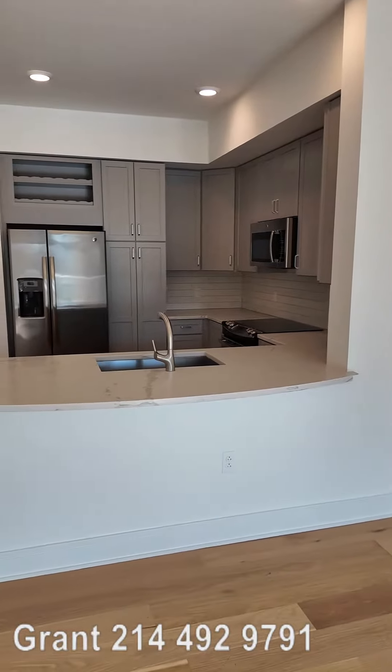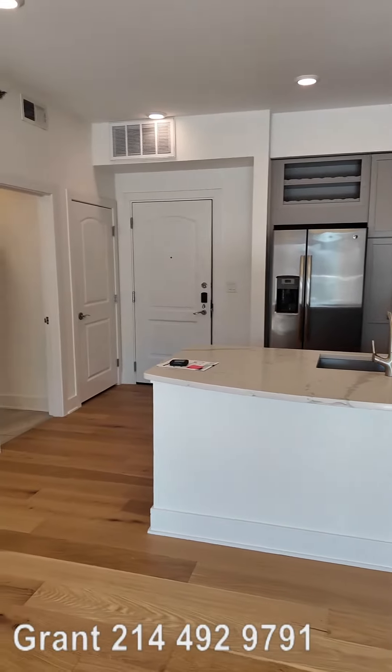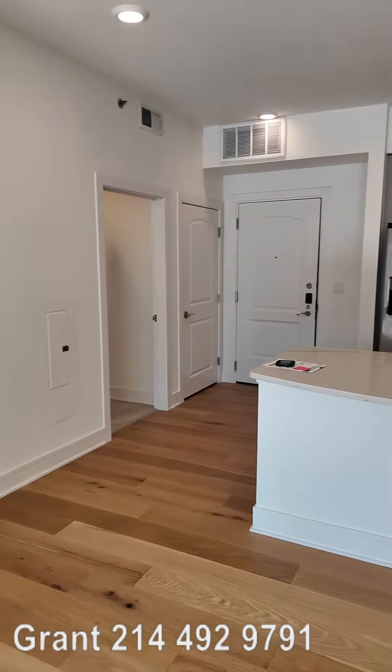Howdy everybody, this is Grant Bynum with Uptown 101. We're still in the One Uptown in Uptown Dallas. We're in a special one bedroom — this is not the norm. This is not a normal floor plan, but this is available and look how beautiful this is.